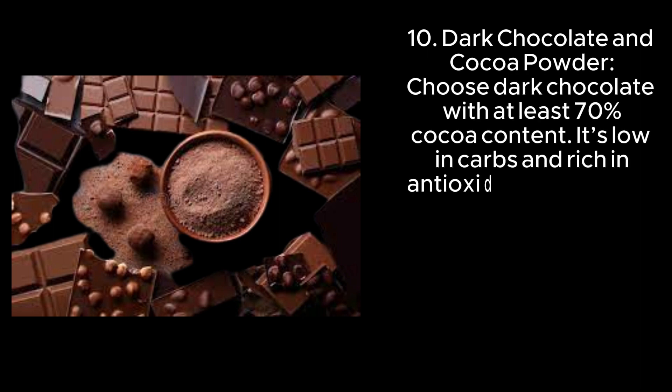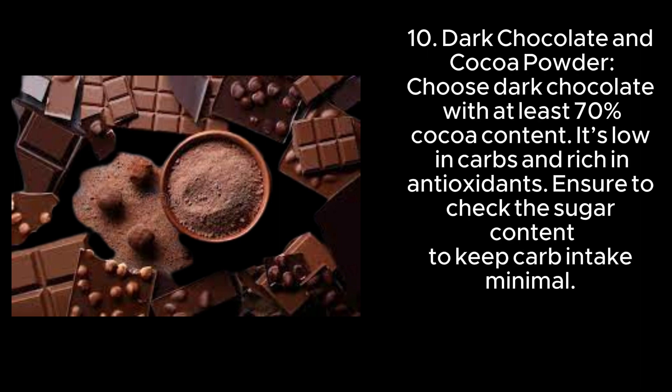10. Dark chocolate and cocoa powder — choose dark chocolate with at least 70% cocoa content. It's low in carbs and rich in antioxidants. Ensure to check the sugar content to keep carb intake minimal.